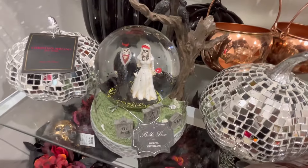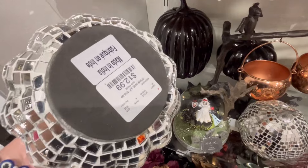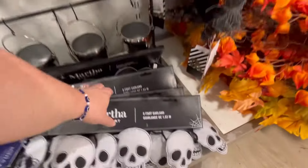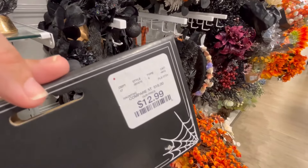You guys let me know if you decorate for Halloween and if you have a theme, or do you just put up some stuff that you love? I really do love the disco stuff too — I know a lot of people aren't really feeling it, but I think it's super cute. Martha Stewart — a lot of her stuff, her line this year has been really pretty. $12.99.